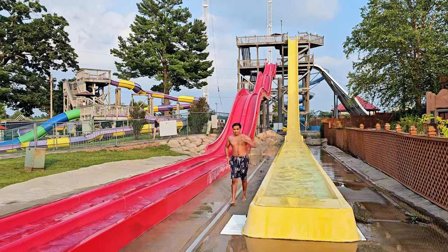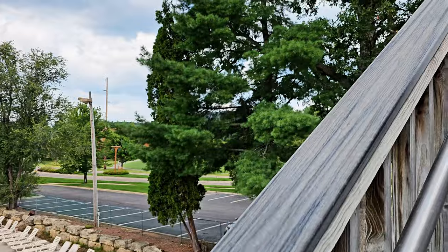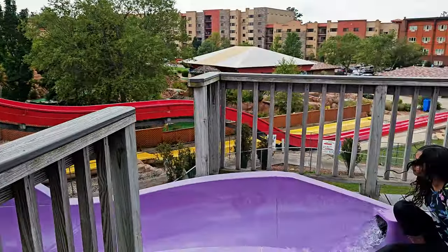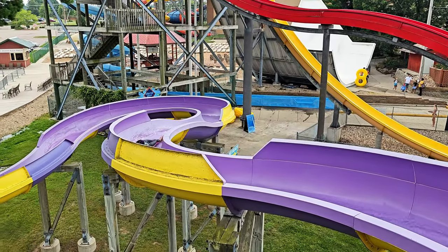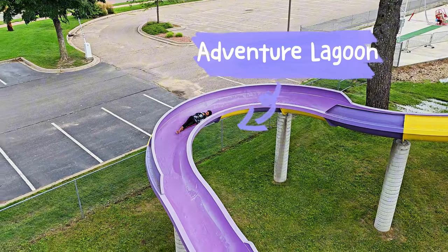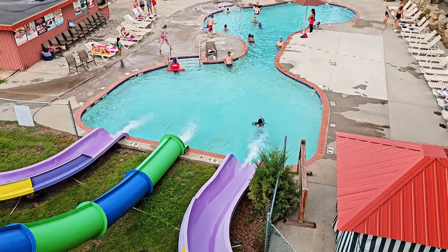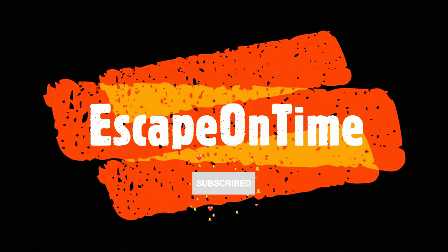So they have two here: one is the yellow and the red one. Both of the kids are doing it. So right now we are going to do this one. This is the purple one — Adventure Lagoon body flume. Arisha is going down right now. Nice, very nice. They go down over here. Very nice.